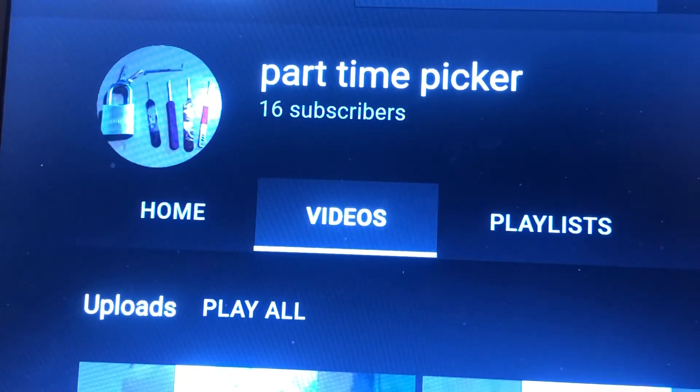Part-Time Picker — well worth checking out, going to be a force in Locksport. 16 videos, 6 days — they're keen to get going. Thanks for watching, everyone. Stay legal. Temptation is everywhere.